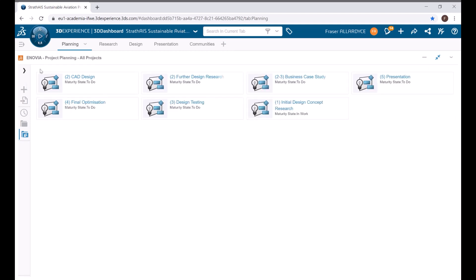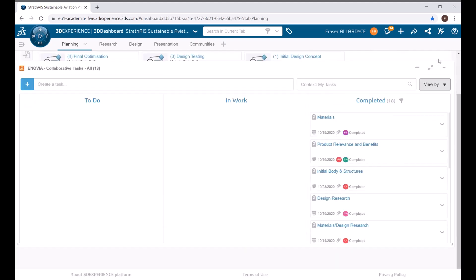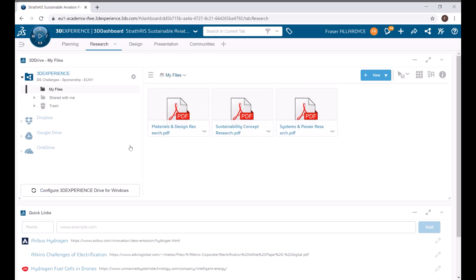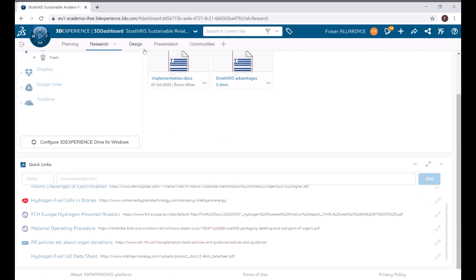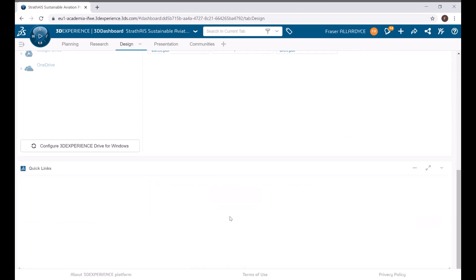The 3D Experience platform was vital to completion of the project. The team utilized multiple apps throughout the solution generation to collaborate by planning tasks and next actions, sharing research documents and helpful literature, creating, assembling and testing components of our design, and keeping up with the 3D Experience community for helpful tips about using the platform.